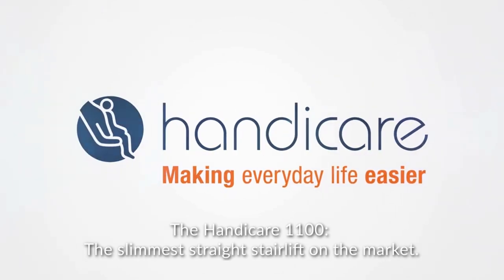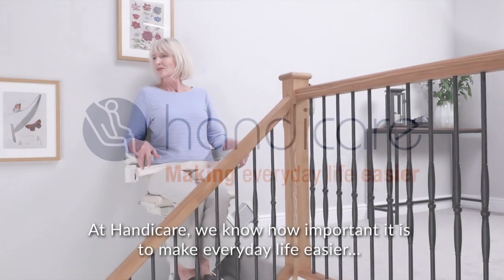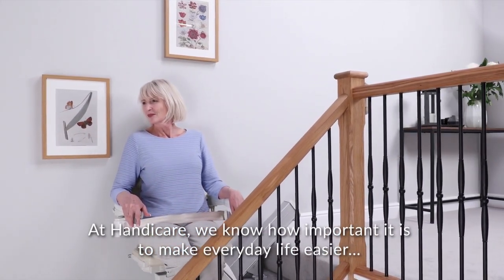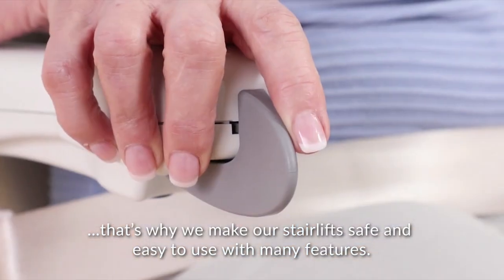The Handicare 1100, the slimmest straight stairlift on the market. At Handicare, we know how important it is to make everyday life easier. That's why we make our stairlifts safe and easy to use with many features.